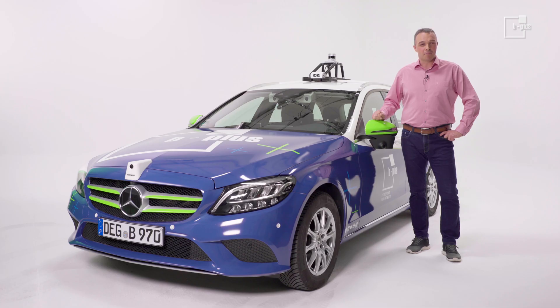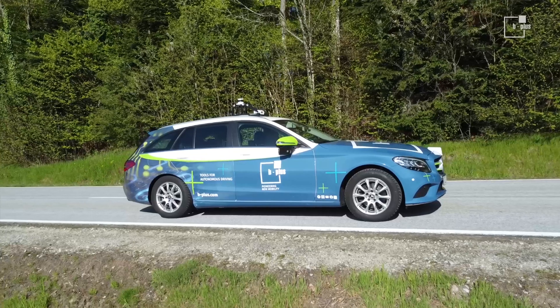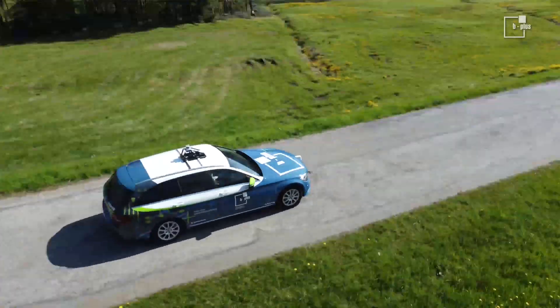Hello, my name is Joe. I'm a business developer at B+. I'm proud to present our newly designed DemoCar MAX. Join me for a few minutes to follow the data from the sensor to the cloud.